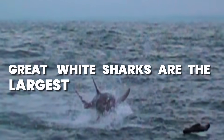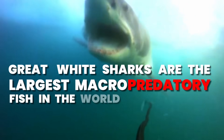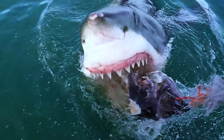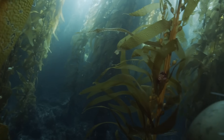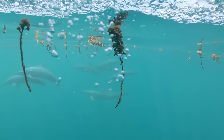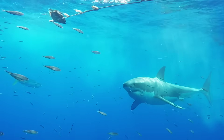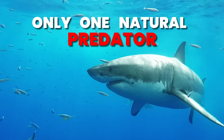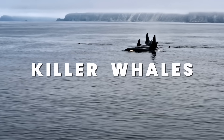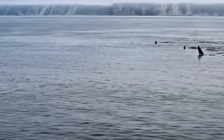Great white sharks are the largest macro-predatory fish in the world, with large serrated teeth and a powerful sense of smell. They are perfectly adapted for hunting seals, sea lions, and even dolphins. These massive sharks have only one natural predator: killer whales, who exclusively eat shark livers.